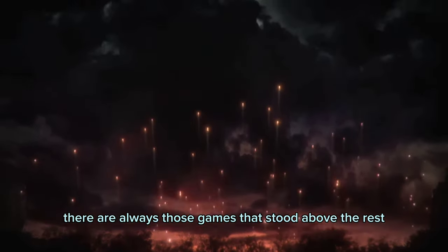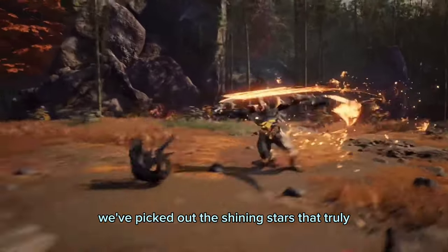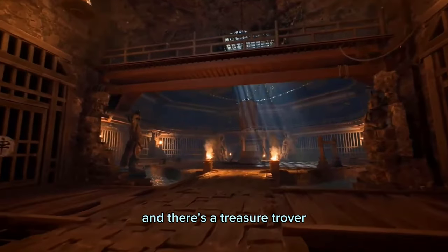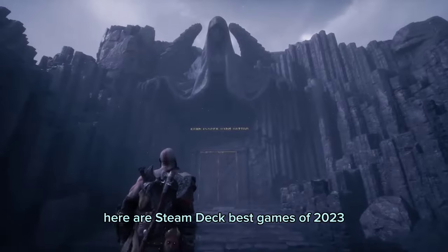There are always those games that stood above the rest. After diving deep into the gaming abyss, we've picked out the shining stars that truly excelled in terms of Steam Deck support and performance. The Steam Winter Sale is happening right now, and there's a treasure trove of fantastic games waiting for you. Without further delay, here are the Steam Deck best games of 2023.